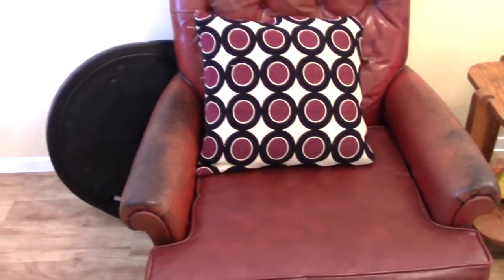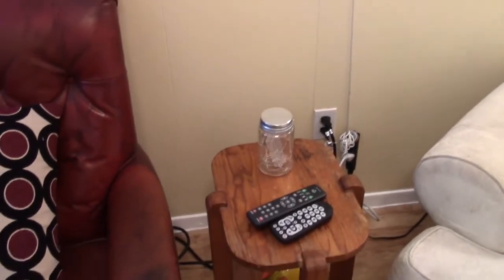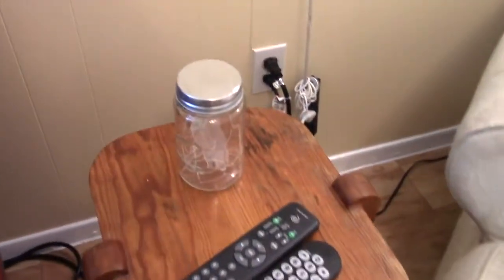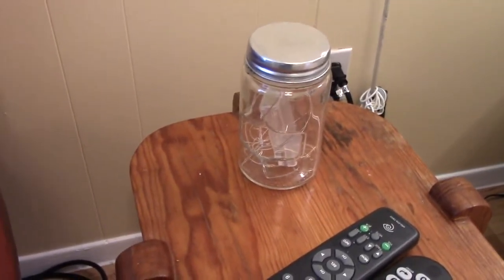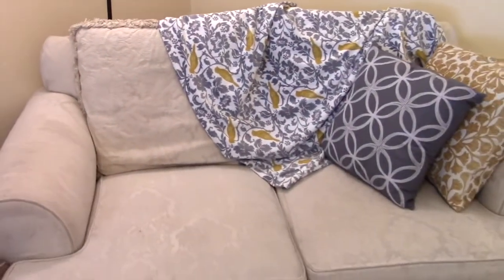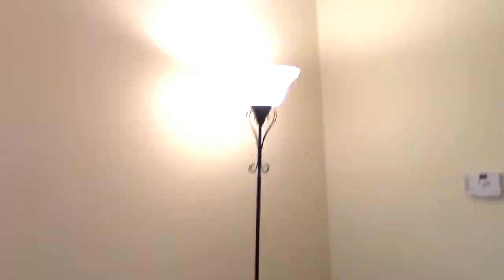Here is an old chair that was my great-grandfather's — it looks kind of cool, it's maroon. I put a matching pillow there. I have a little nightstand which is also an older piece, with a little piggy down there, my remotes, and a little jar I made that has some twinkle lights in it — I need to light that eventually and get some batteries. Then I have this couch which my boyfriend let me borrow for the time being.